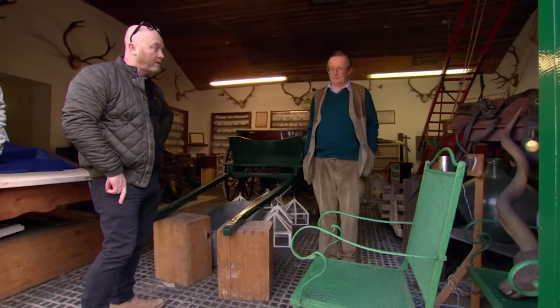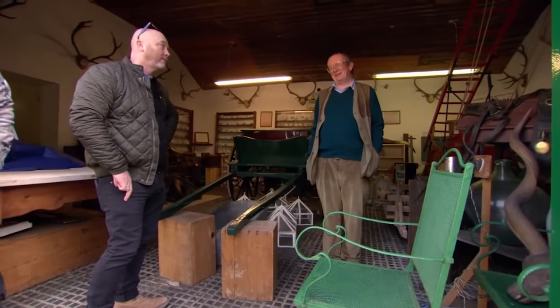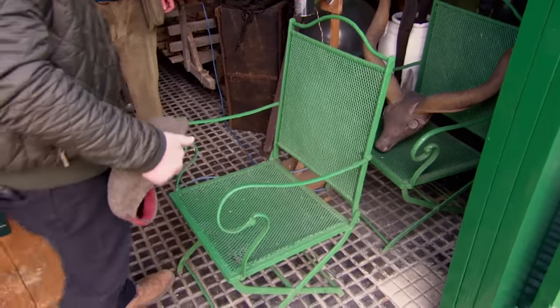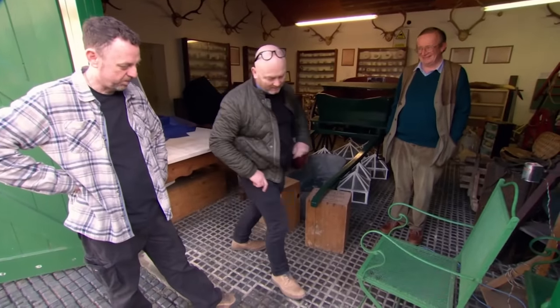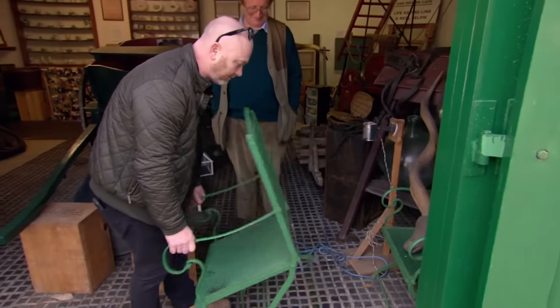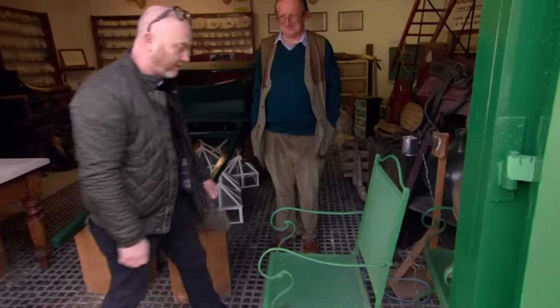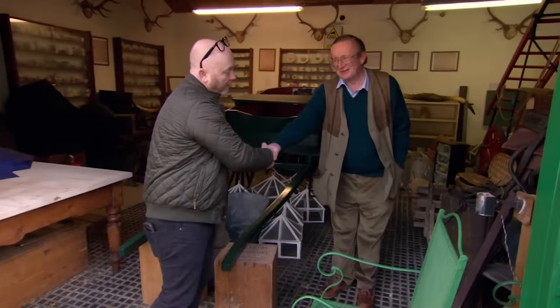How does a couple of hundred pounds grab you? Can we do a bit better than that? Can we meet at £250? That's just a lot of work — come on, £300. They're a pair. OK, cheers.